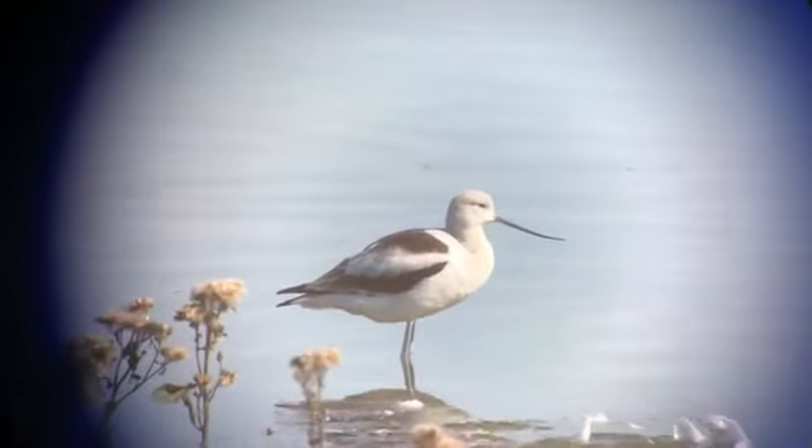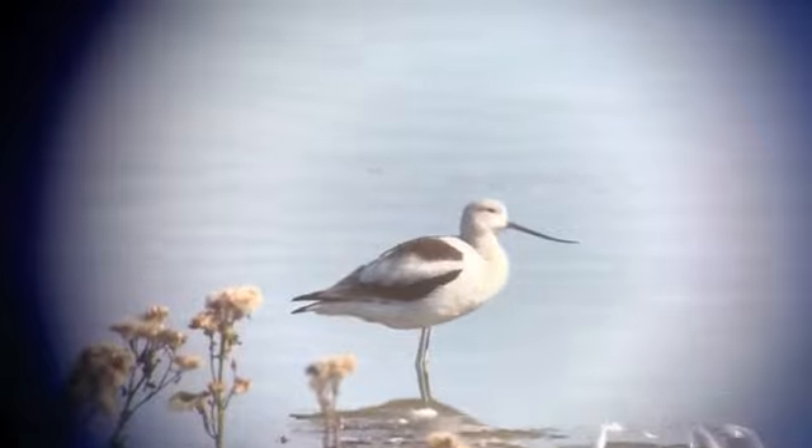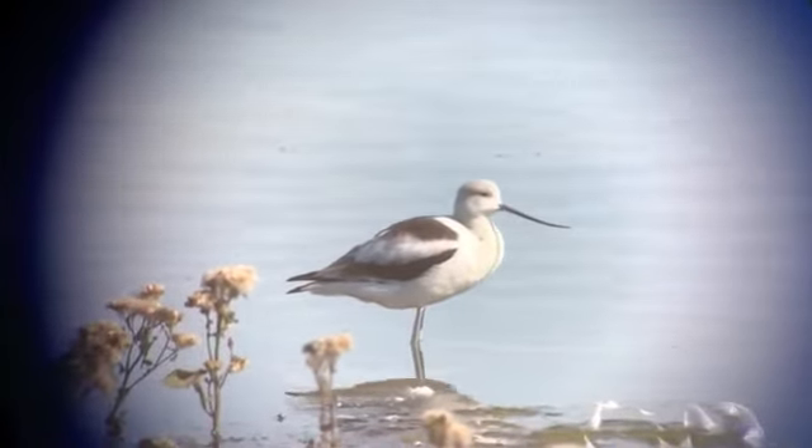Quite the rarity to New Jersey — this American Avocet has been seen here at Brig for quite some time now, perching in the open for us. Check it out.